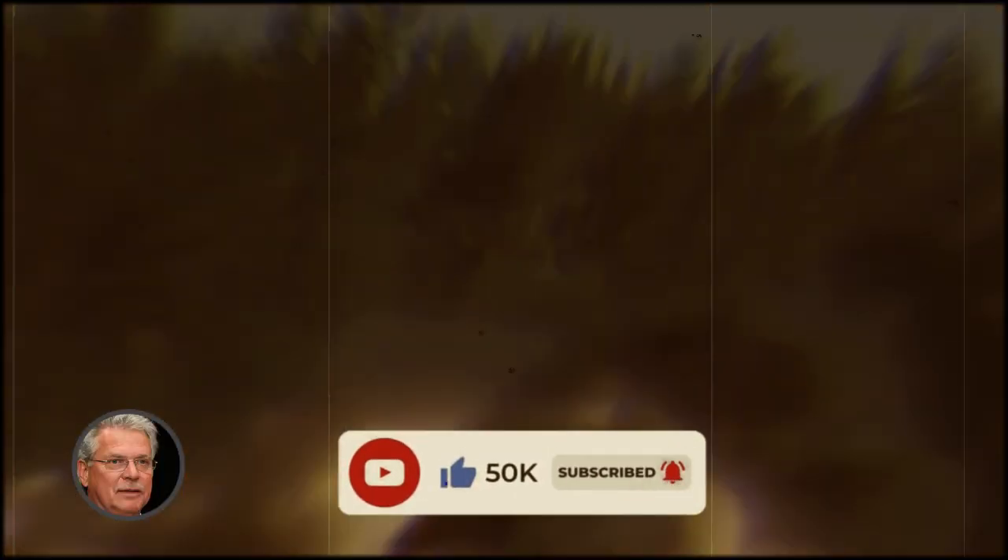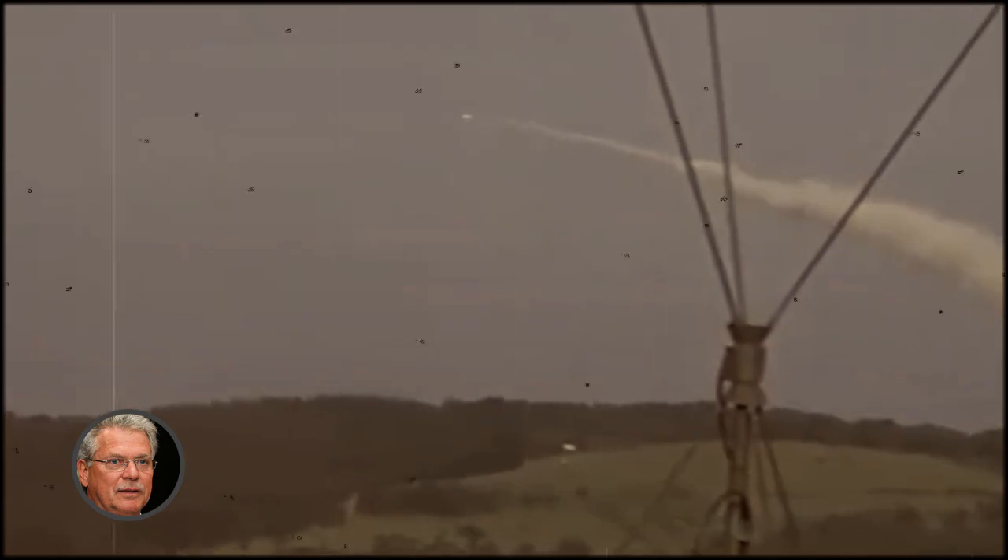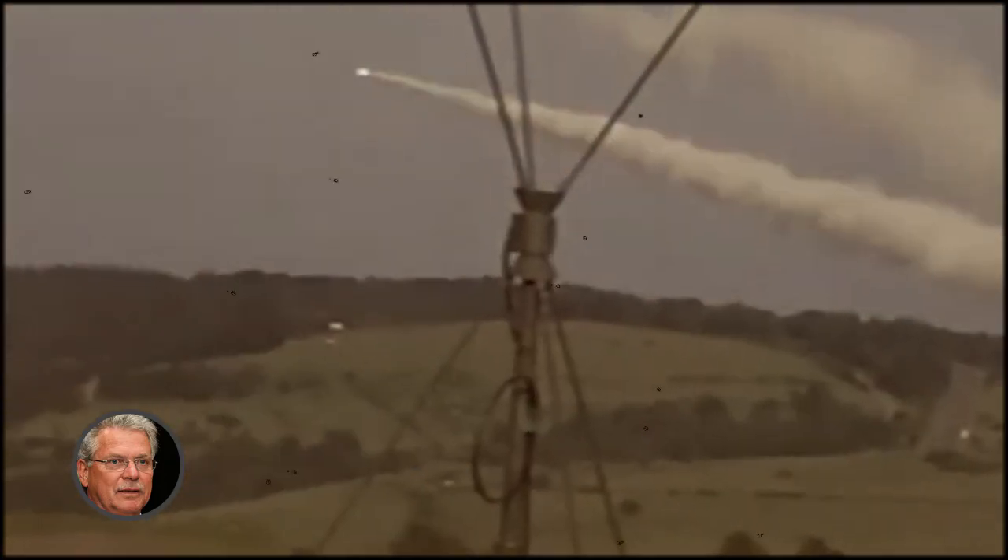Welcome to my channel. The German Mars 2 MLRS, a licensed copy of the American M270 Firestorm, has arrived in Ukraine.